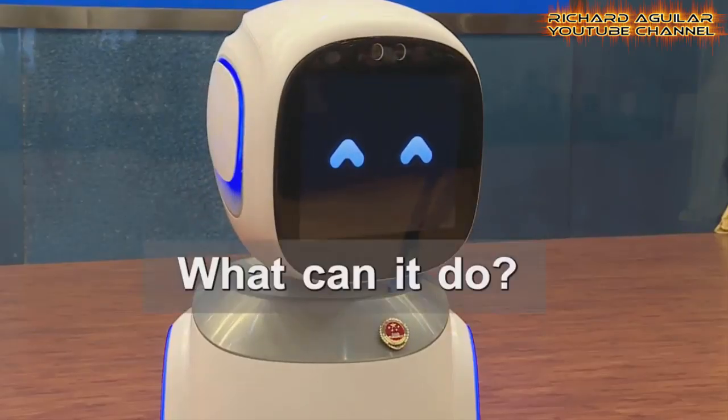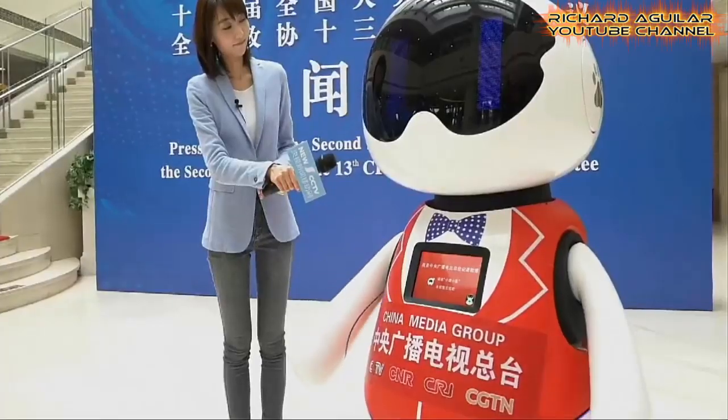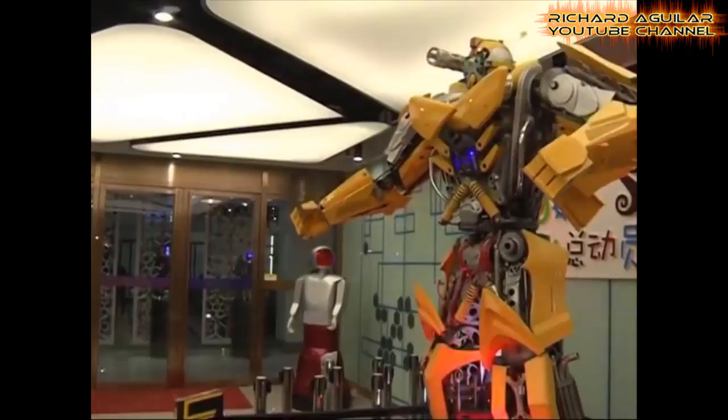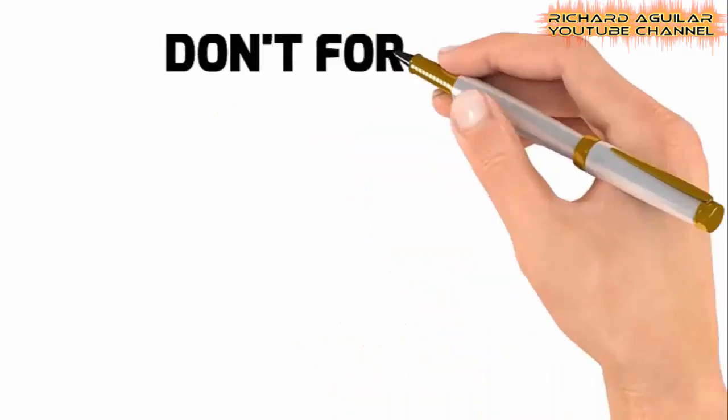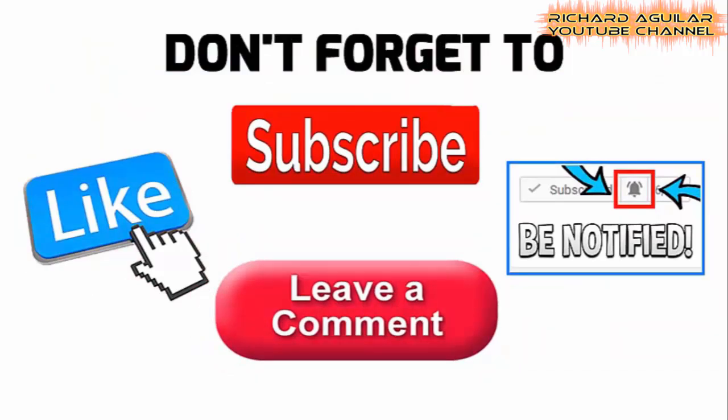Robot assistants are becoming more and more popular and useful nowadays. Hi, good day to everyone, this is Arthur and Richard Aguilar here, and welcome back to our channel. If you're new here, be sure to subscribe and push the bell icon so that you don't miss any of our upcoming videos.